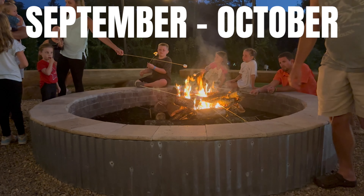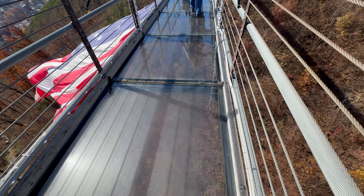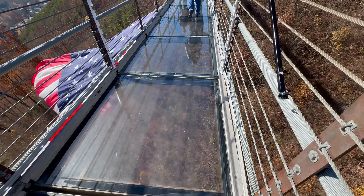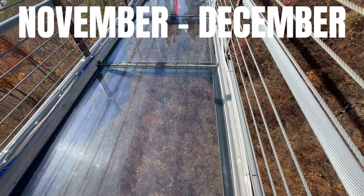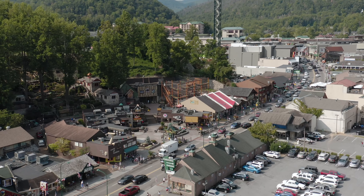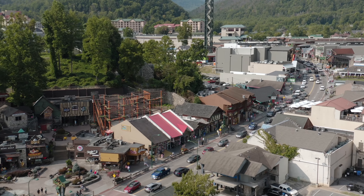September and October are my personal favorite times to visit because fall is in the air and the area is just breathtaking this time of year. And finally, November and December — Gatlinburg really does go all out during this time of year with all the holiday lights and decorations to really get you in the spirit of the holidays.